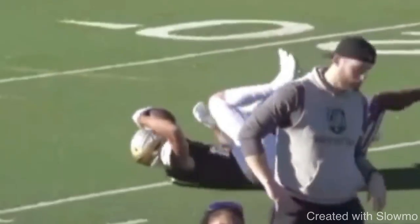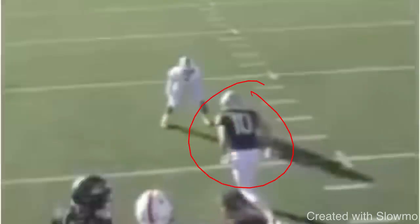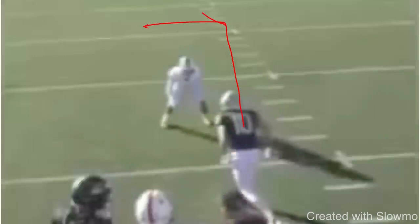A common look in press coverage or off-man coverage as a slot wide receiver is that you'll have an outside shade man coverage. So why would a DB ever play outside shade, and how do you run any kind of outside breaking route — like an out route or a corner route — because those are what slot wide receivers like to run?